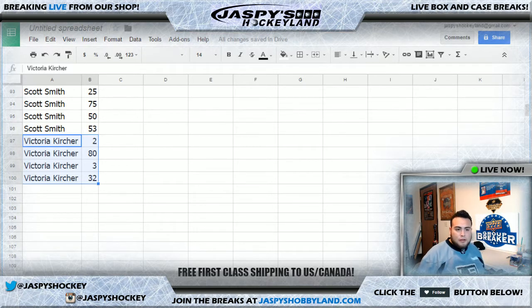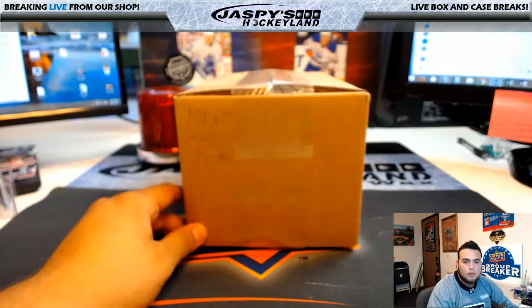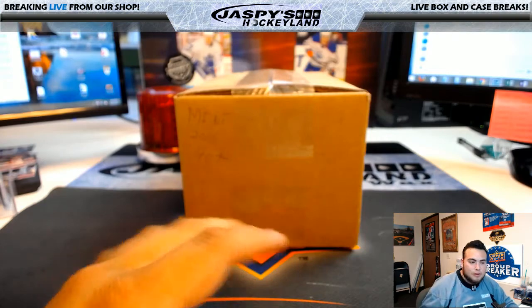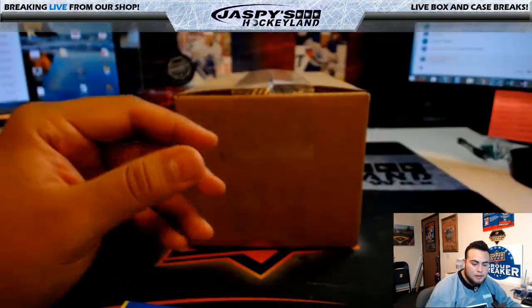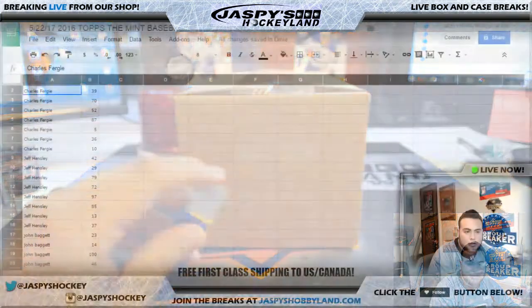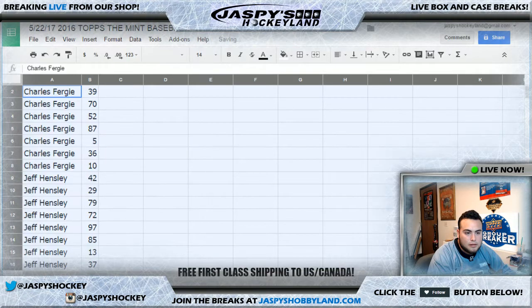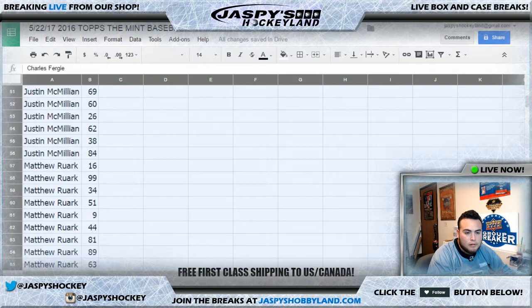I'm going to pause the video. I'm not sure if there are any trades, but if not we'll come back and pop open a box of Mint. Welcome back — there were no trades, so the list remains the same. We have it printed out right here. Let me show you the list one more time, starting with Charles all the way down.